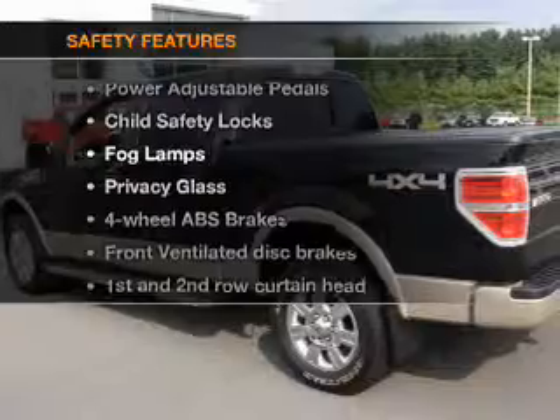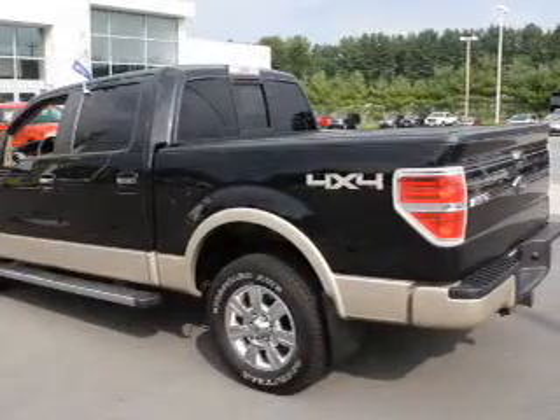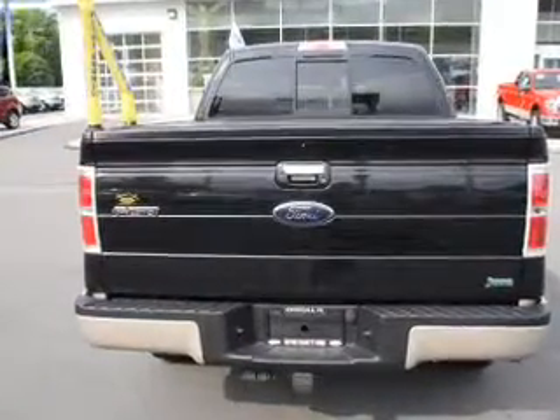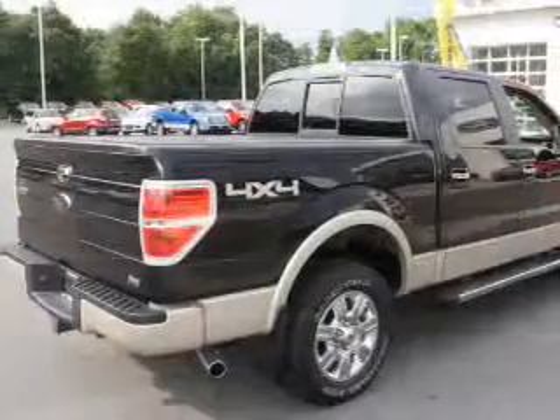If safety is a high priority, rest assured knowing that these top safety components are included. Front ventilated disc brakes. Curtain head airbags. Passenger airbag. Side airbag. Traction control. Stability control. Low tire pressure warnings.